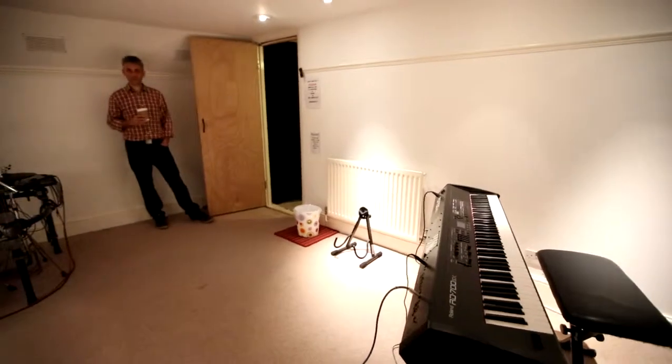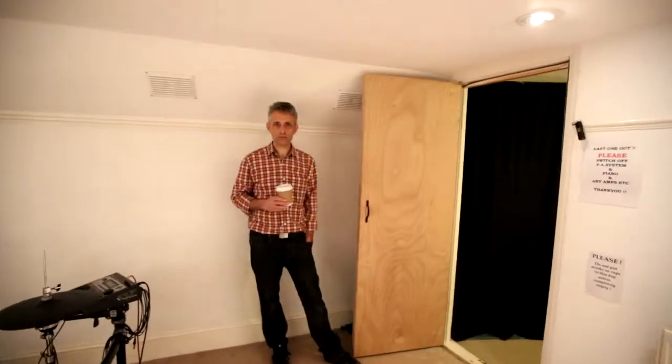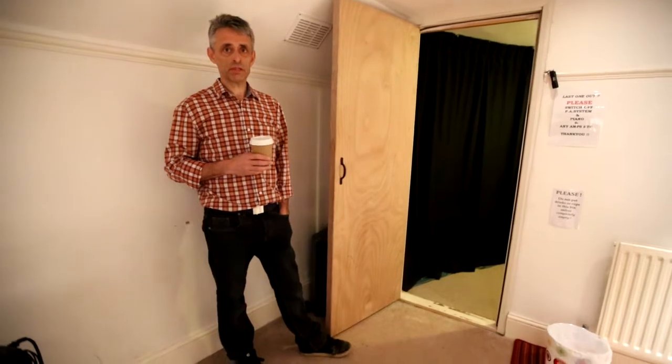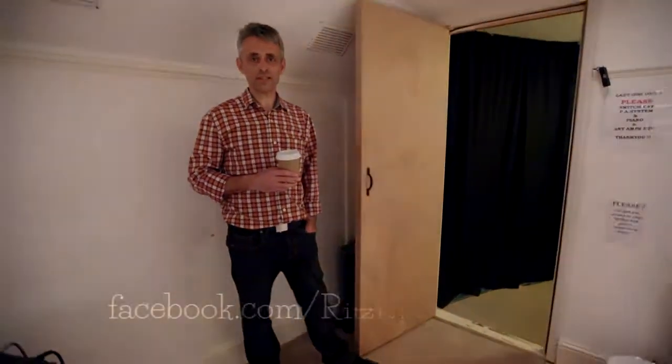So that's pretty well it. I hope you've enjoyed the guided tour. All the details of the room hire rates — for these two rooms I've just shown you — are on our website. And of course, don't forget to like us and visit us on our Facebook page, that's Ritz Music London. Thank you.